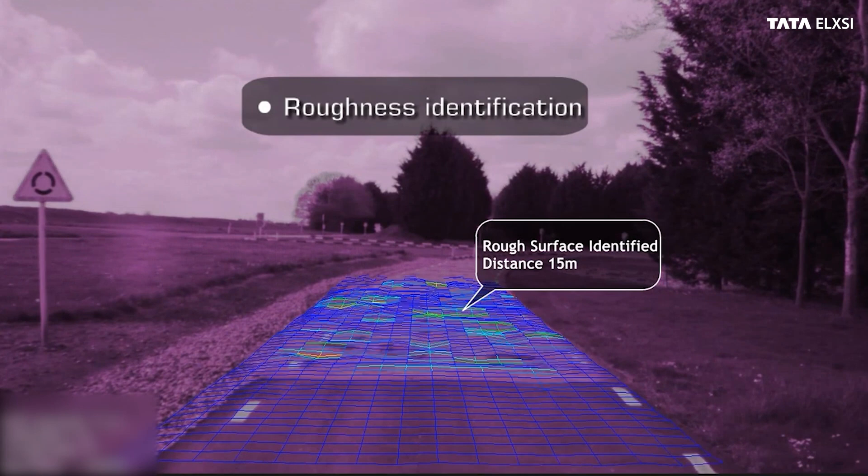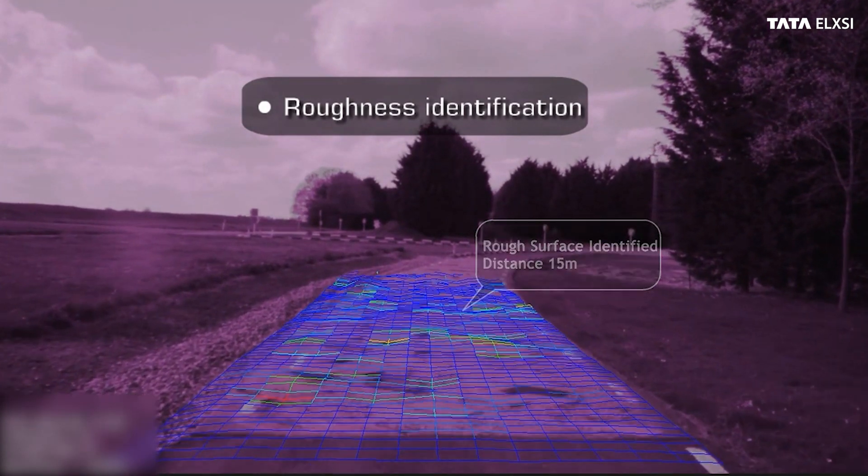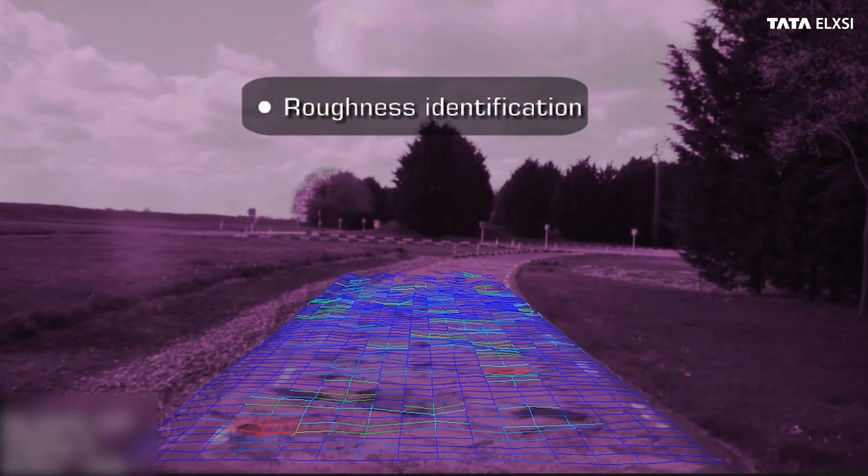It unarguably has the potential to make future off-road activities safer, faster and smarter.